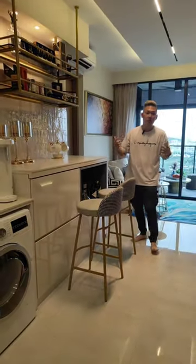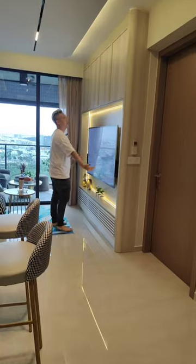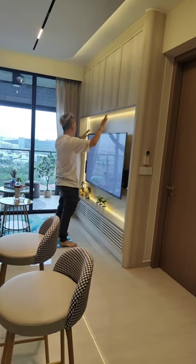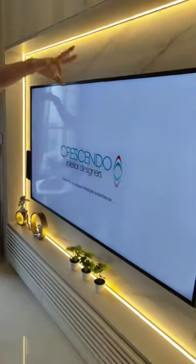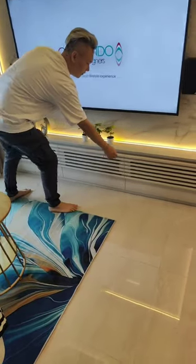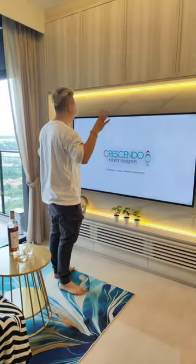Moving further into the unit, you can see a very nice TV feature wall — a big TV with hidden cabinets and storage space. The back of this wall uses a sintered marble-look feature wall with four-sided LED strip lighting, and there's additional storage underneath with a floating panel.